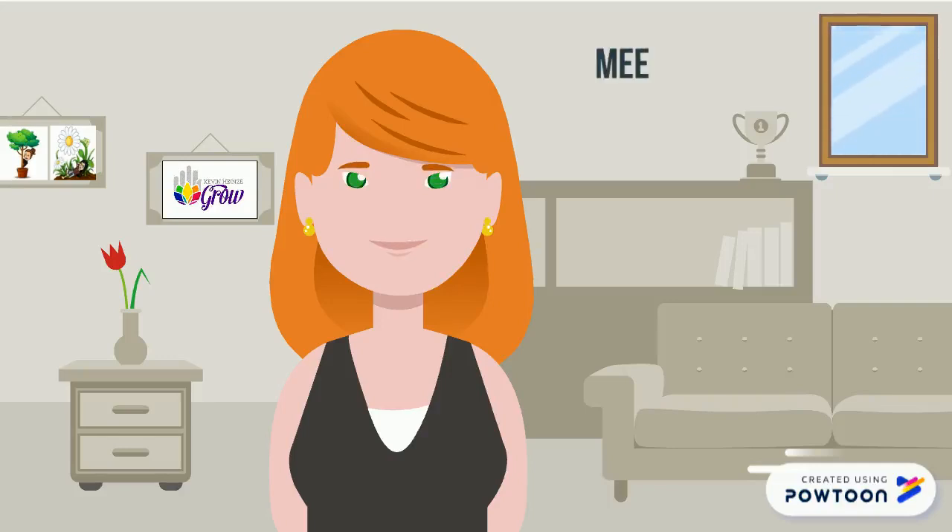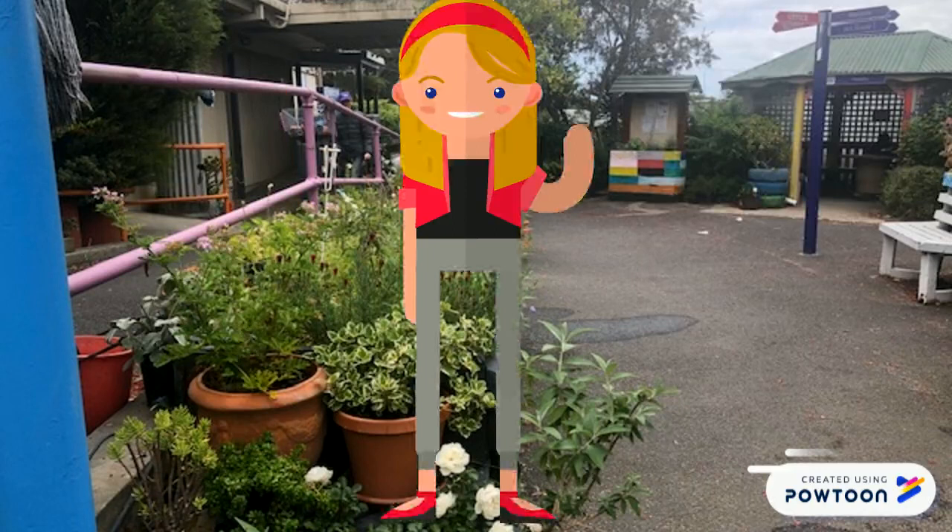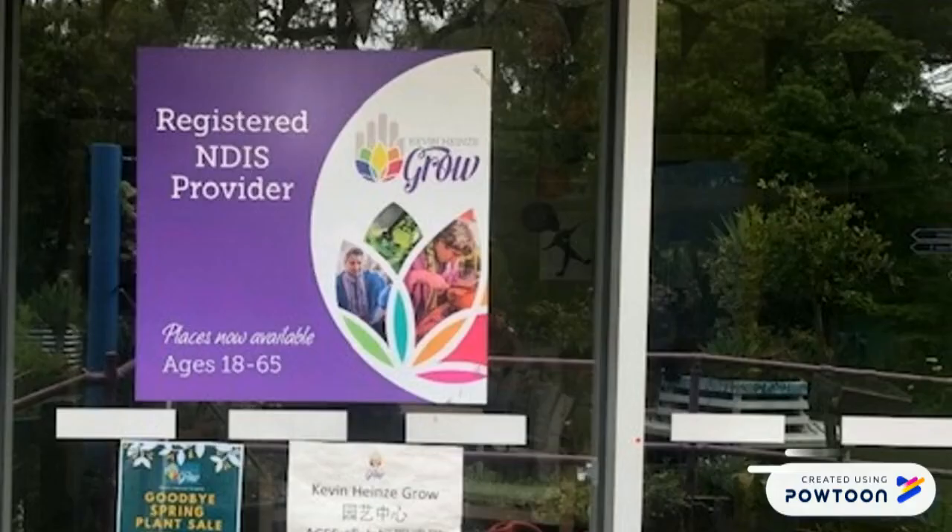Meet Jane, she's the proud parent of Annie. Meet Annie, she's Jane's daughter and a Kevin Hines Grow participant. Meet Elle, she's an OT who loves to help young adults with different abilities like Annie.